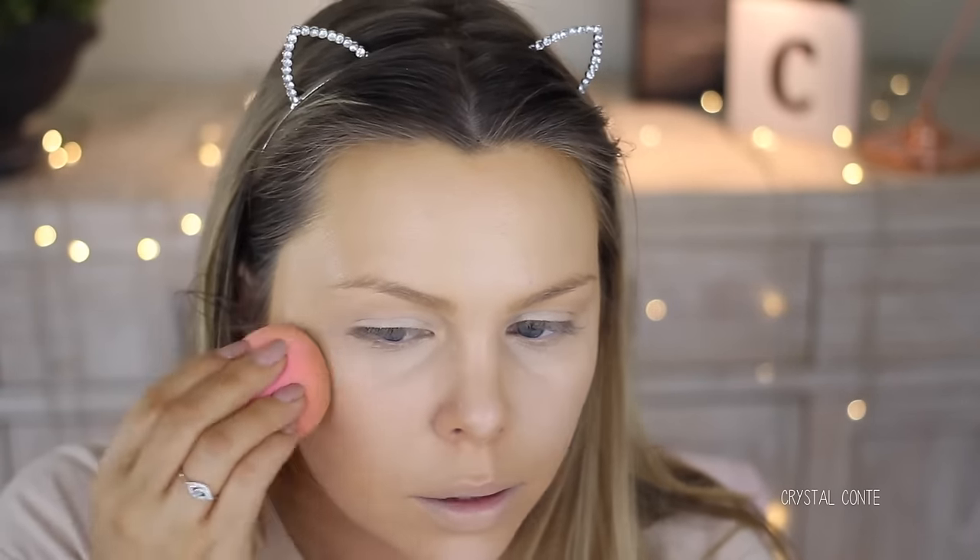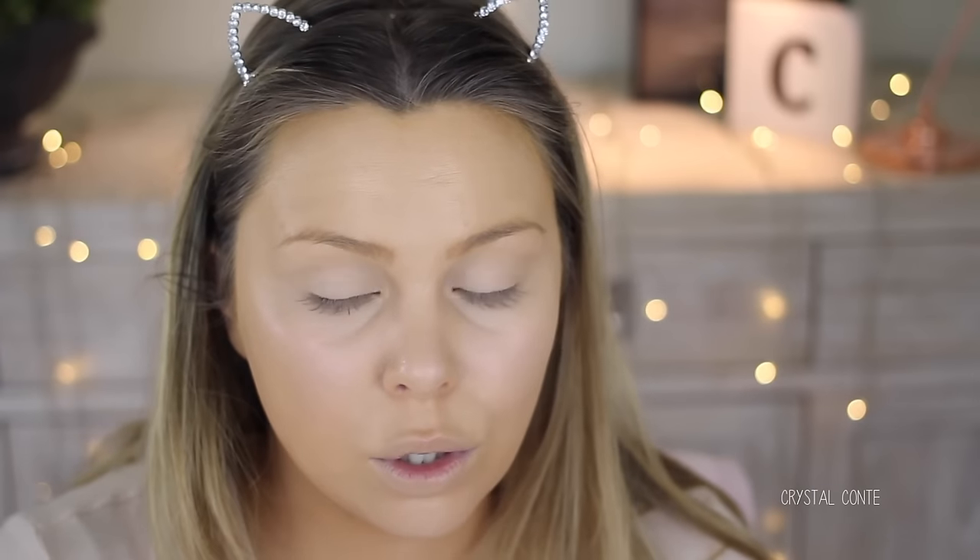It might be that mixed with the foundation — it's so full coverage that it's not blending that well. I have to blend with the other end of my Beauty Blender. I can still see my dark circles and a bit of redness coming through, but that usually happens, so I'm going to use a corrector as well. I'm just using the Physicians Formula peach side.